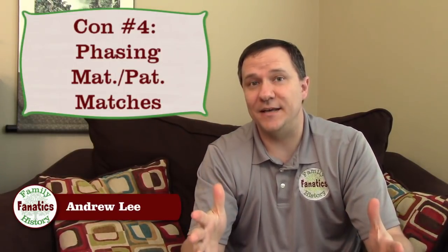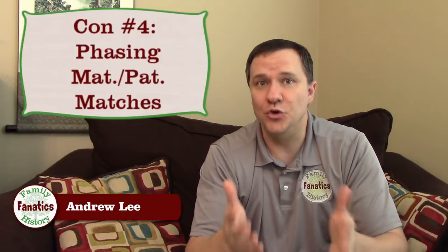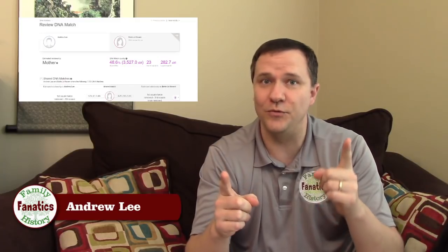Con number four: phasing. Whenever you have a parent along with a child's kit, you should be able to see whether that child's matches go to the paternal or maternal line. MyHeritage does allow you to compare two people — if you compare me and my mom I can see all our shared matches as maternal. But what some other sites do is put a little M or P on each match to indicate maternal or paternal based on the parent or parents you have in the system. I'd suggest putting an M or P in parentheses right by the name on your match list.